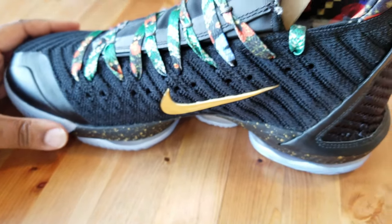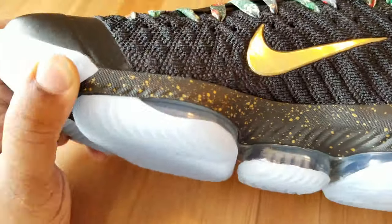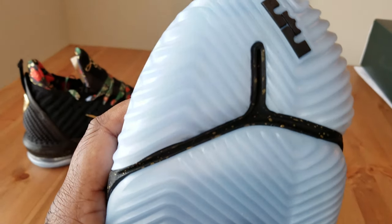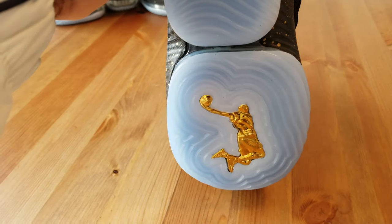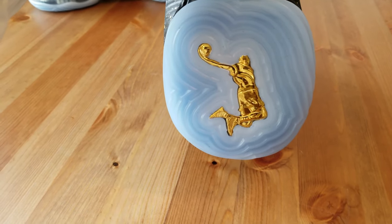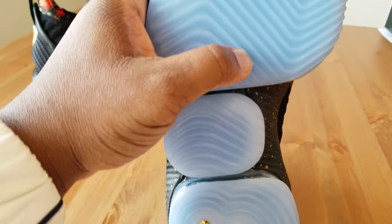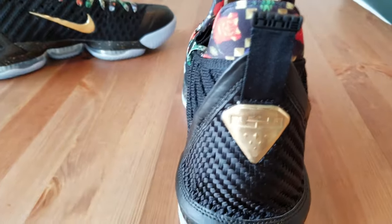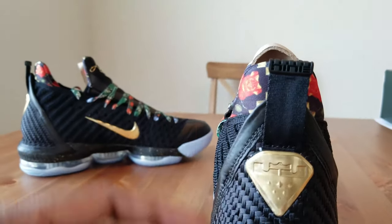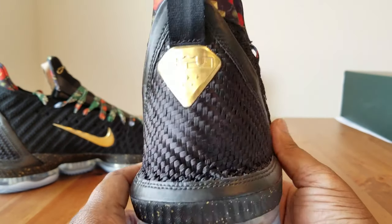On the toe box you've got battle knit, and down on the midsole there's speckled gold, a gold Nike sign on the side, and that speckled pattern repeating on the sole. There's also a translucent blue sole, and at the bottom you've got a golden LeBron James dunk man. A lot of these accents are why Nike included that card — this is more of a collectible type shoe, not something you'd want to play basketball in regularly.